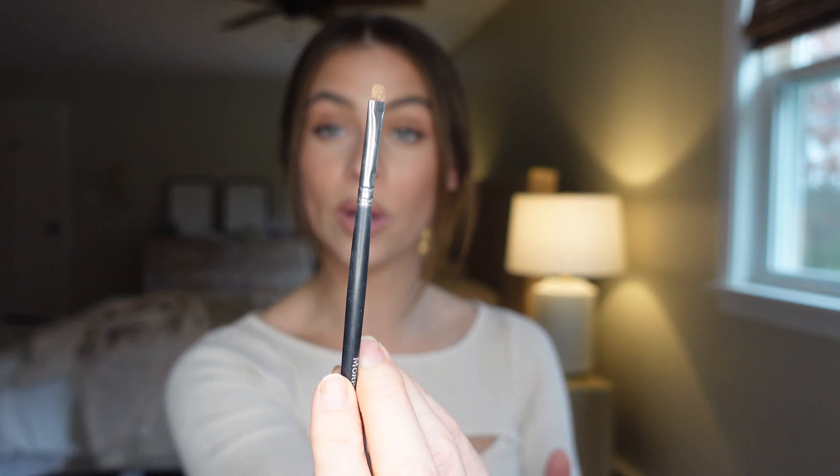The last brush is the Morphe M213. It's so cute and perfect for inner corner highlight — you could use your finger, but you can be way more precise with this tiny brush to brighten up that inner corner. I also like to use it on the brow bone for a lighter shade, and it's great for a nose highlight too since it's so tiny and precise.